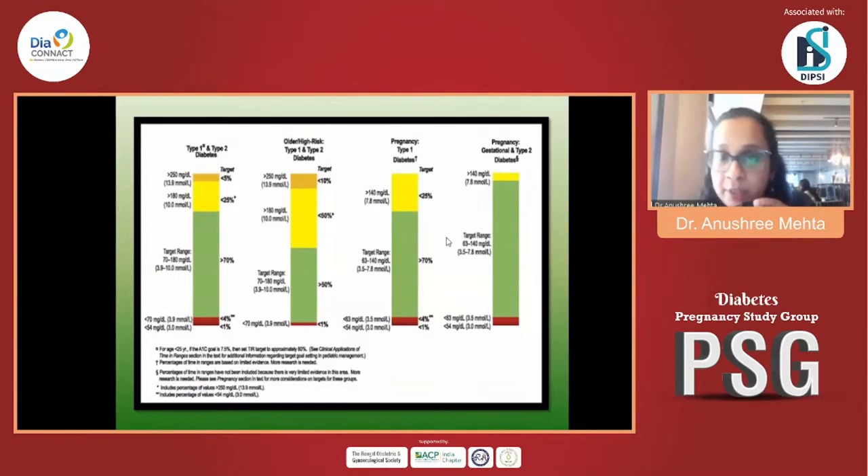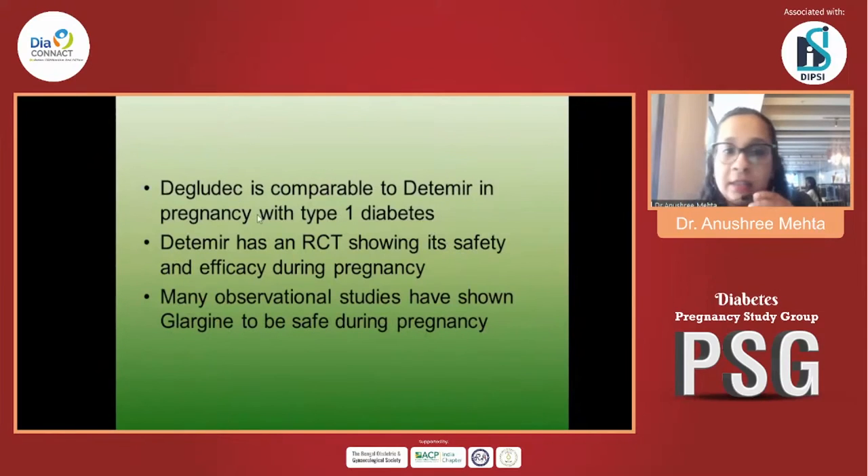Our aim was to bring HbA1c as close to 6 as possible. She managed to bring it down to 6.9, but unfortunately at 10 weeks she had a miscarriage. It was very disheartening, but at least we know we did everything in our power to ensure diabetes was not the cause — her sugars were almost at target. We did the best we could, and I wanted to give her that chance. Thank you.